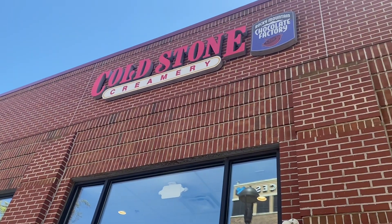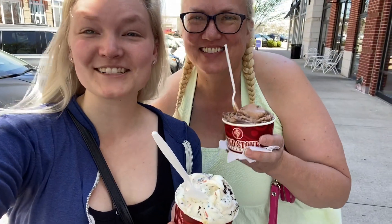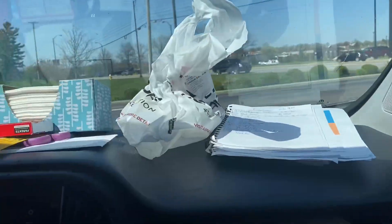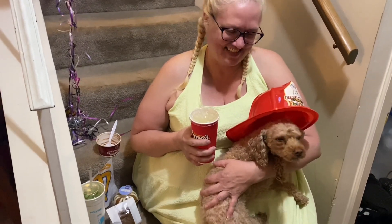Up next for the freebie tour is Cold Stone — they will send you a buy one get one free any size, so we got our ice cream. Next up is Raising Cane's, and we got our free drink, which is what they give you for your birthday.